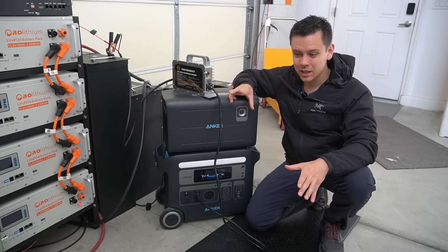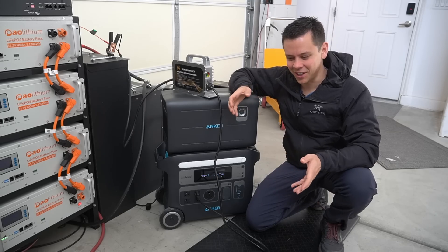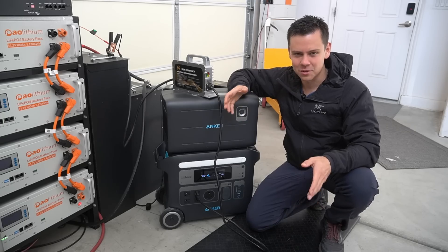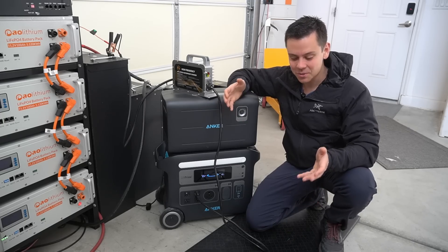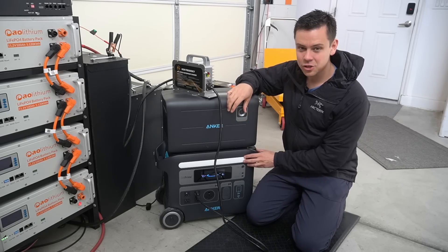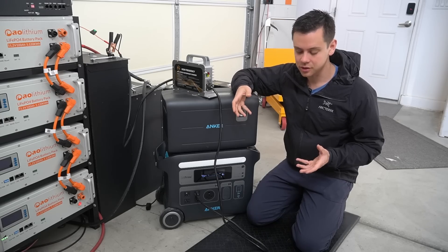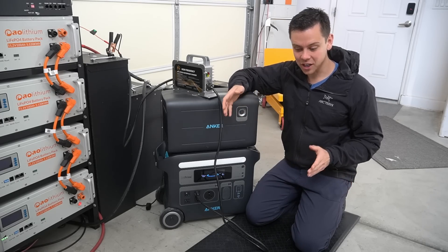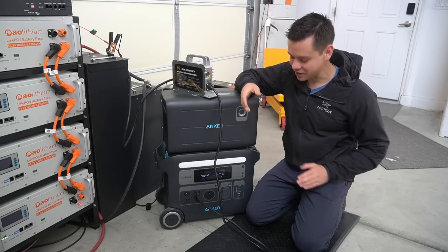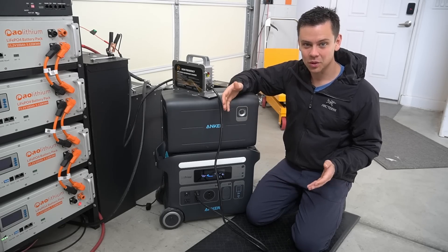I'm hoping one of these companies gets the software right, because no matter what it is — inverters, power stations — they all have bad software. There are like four new firmware updates within the first month of release, which is crazy. Think about how much money it costs these companies for customer service and support when they have so many issues at launch. When you have firmware updates on inverters requiring USB dongles, the customer service rep has to teach every customer how to do the update — that costs a lot of money.